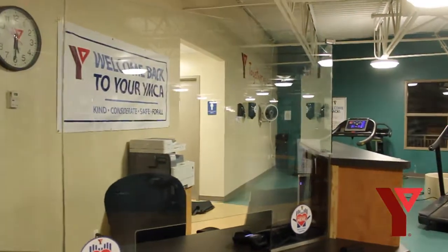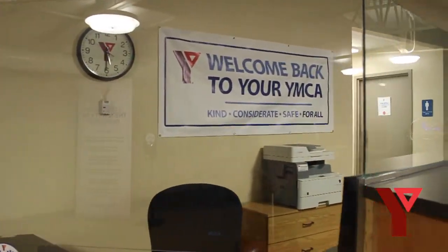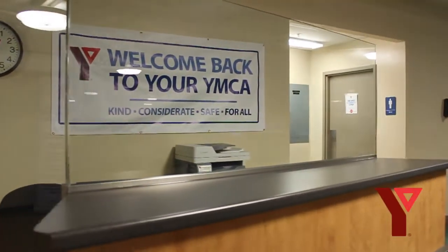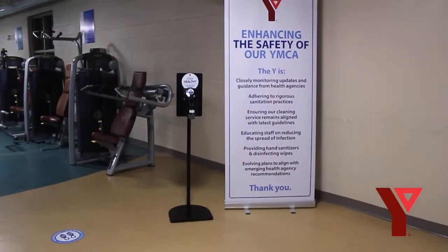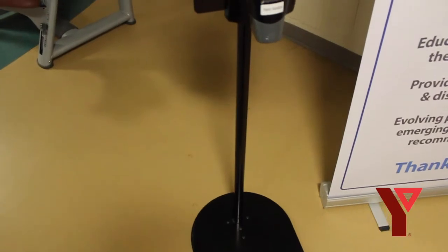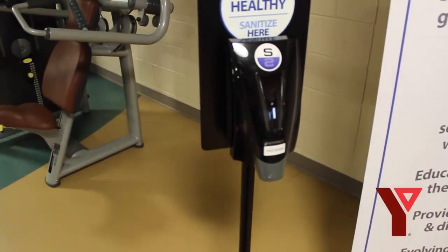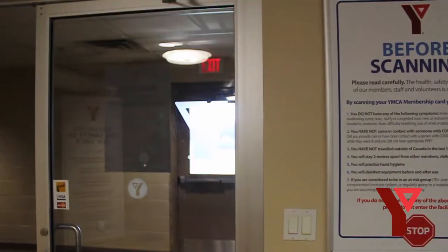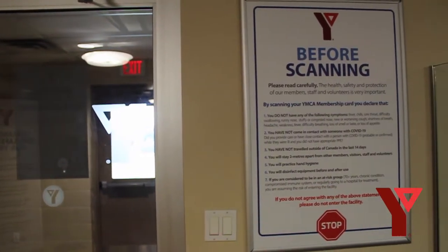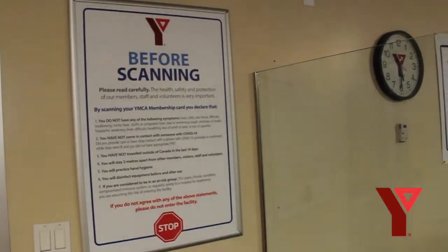When you arrive at the Lambton Shores YMCA you will enter through the front doors as you have in the past. In accordance with our region's regulations, we will require you to wear a mask when entering the facility in common areas and while traveling through the facility. At the entrance you will see a hand sanitizing station and you will be met by one of our greeters and membership staff, who will be happy to answer any questions and will direct you to the next area where you will find your member health declaration.